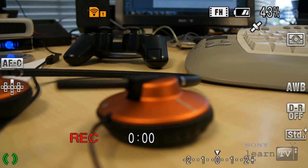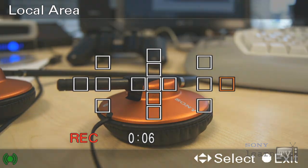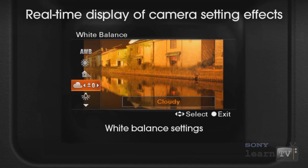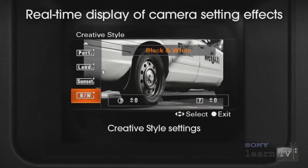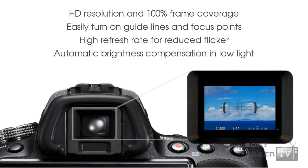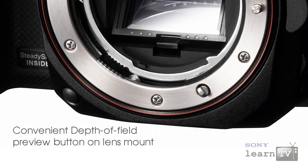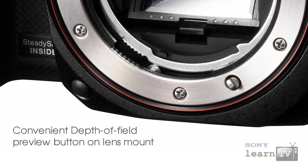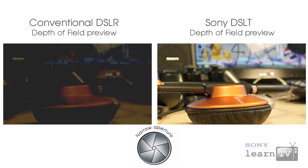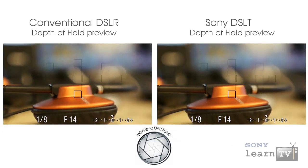Unlike an optical viewfinder, this over-one-million-pixel display shows not just basic camera settings but features a dynamic horizon, picks up face detection, and even lets you instantly preview creative colour styles or focus magnification. The display is nothing like any electronic viewfinder you've seen before — it has incredible contrast and a high refresh rate to prevent any flicker. When shooting in low light or using features like depth-of-field preview, the True Finder will automatically brighten so you can confirm your focus points even at very small apertures. An amazing creative tool.